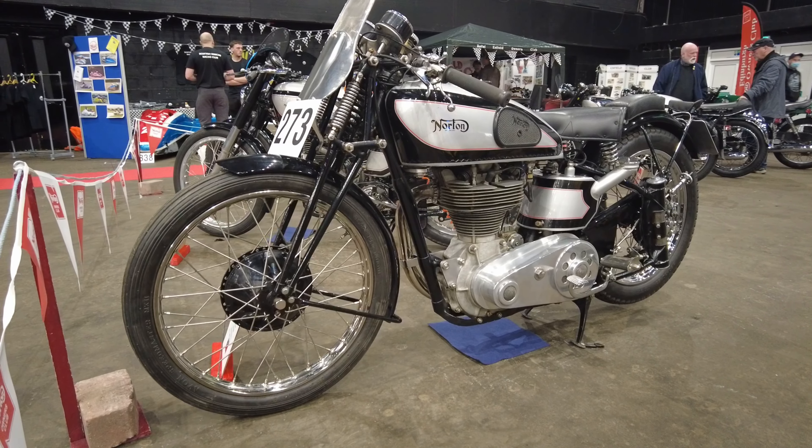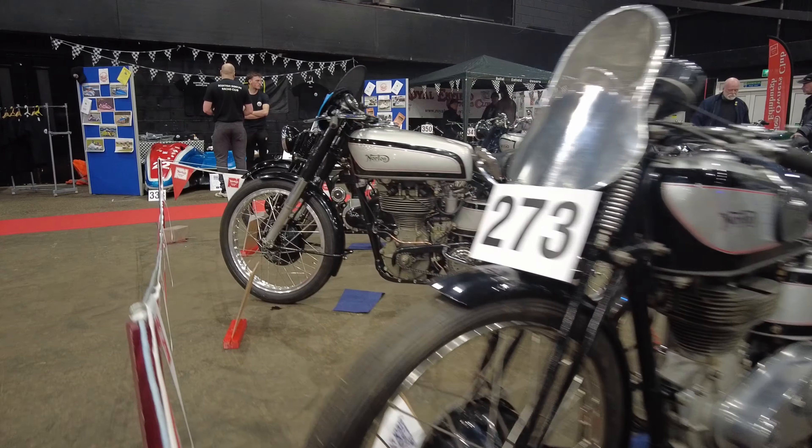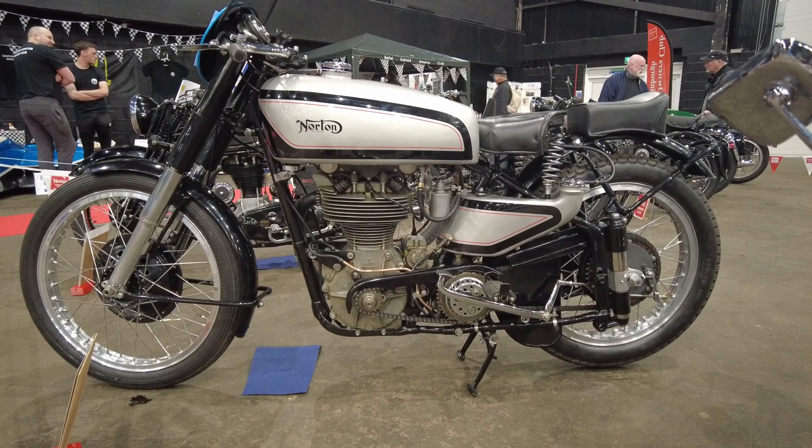On to the Norton Owners stand now. There are quite a few bikes on this stand that I recognize, being a member of the Norton Owners Club. There are a few of these bikes I've definitely seen before at rallies and the likes.